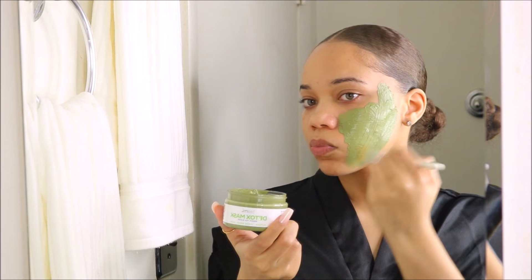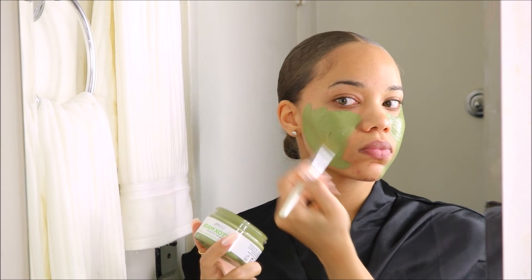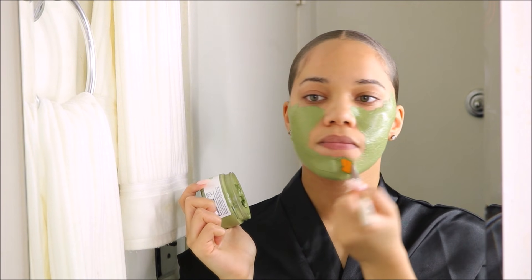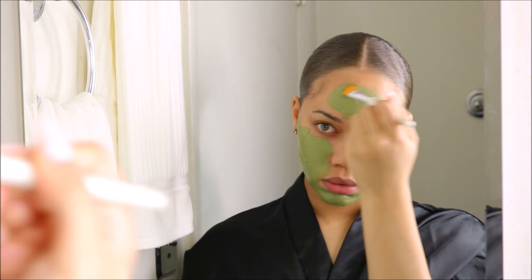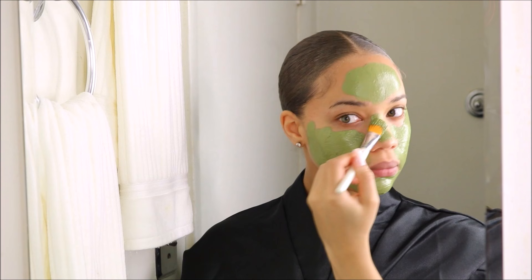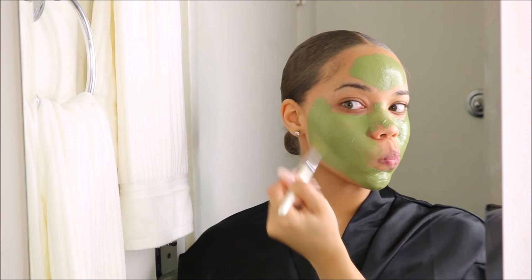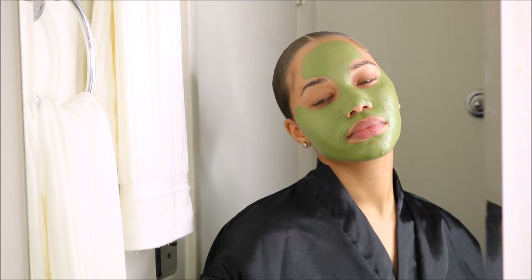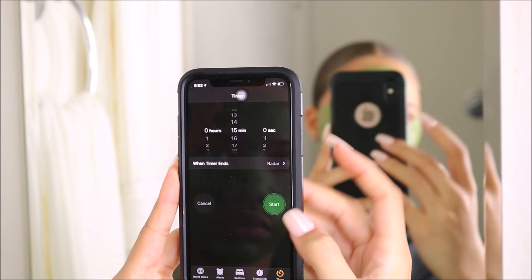If you already have oily skin and your skin gets extra dry, that's just going to produce more oil — so we do not want to dry out our skin. This mask has matcha tea in it, which is like green tea, and it definitely pulls out toxins from your skin and helps with inflammation. I have acne, so I need all the help with inflammation I can get, and I've noticed my breakouts clear up a lot faster when I use this.